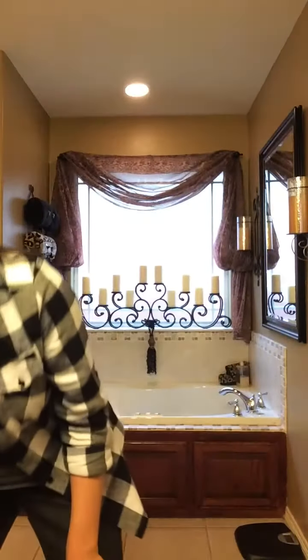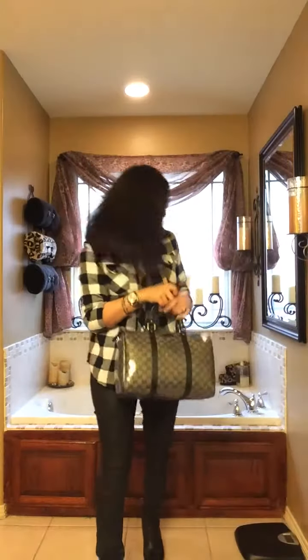I'm going to be carrying this bag — this is a Gucci Joy Medium Boston bag in the color gunmetal. Let me step back so you can see the entire outfit together. I hope you guys have a wonderful weekend and I will see you in my next video.